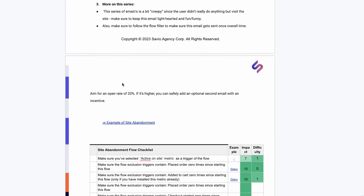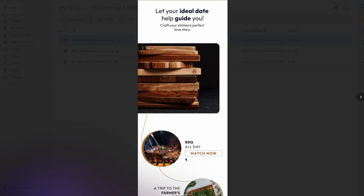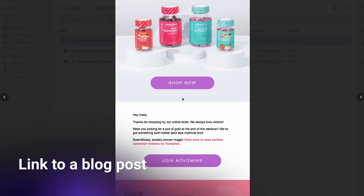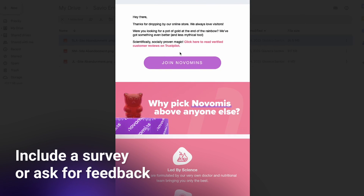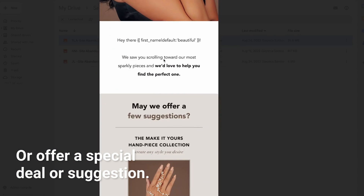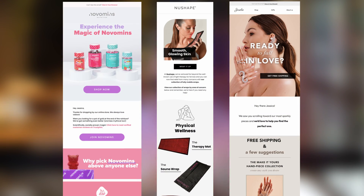For the first email, the approach should differ depending on your product or service. Your email can link to products they might have missed but could be interested in, or link to a blog post that gives a better overview of your product or service. You can use some humor, include a survey to ask for feedback on what they were looking for, or maybe even offer a special deal or suggestions. Keep in mind, if someone gets an email from a store where they did nothing, that can feel a bit weird — so as a starting point, keep it to one email to prevent unnecessary unsubscribes.